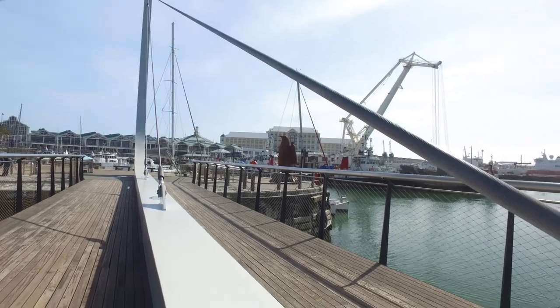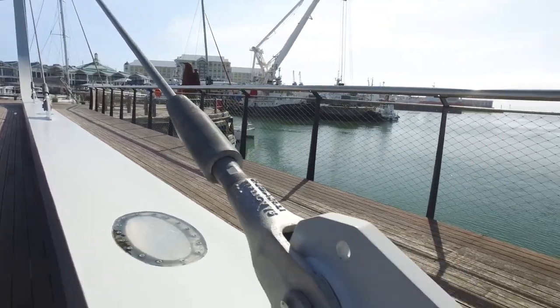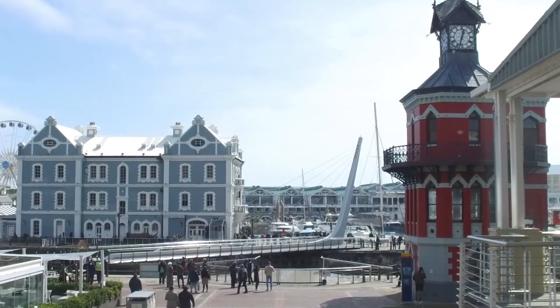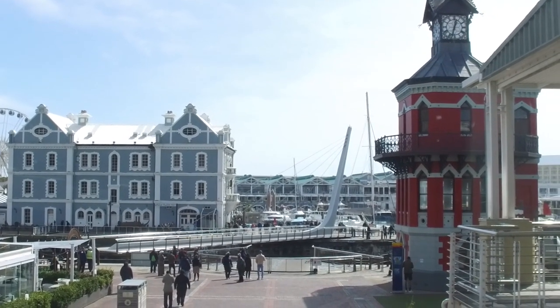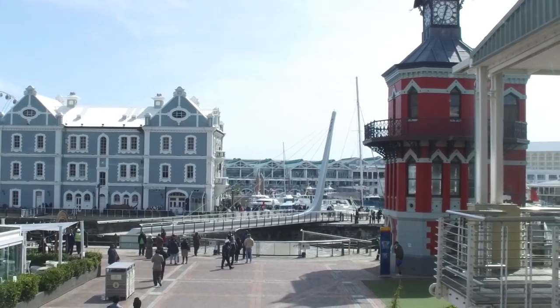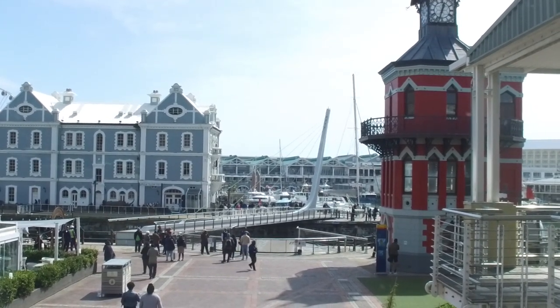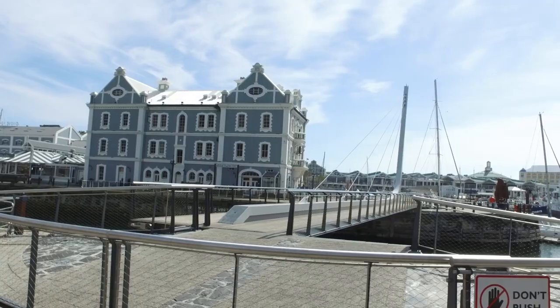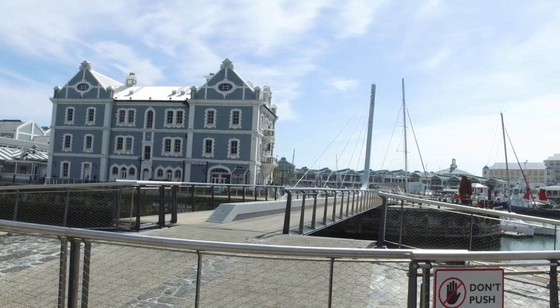The cables connect to a central upstand spine beam. The spine beam is a 500mm wide fabricated box with a total depth of 800mm, but only 470mm protrudes above the top of the deck. The reclining pylon is in the same plane as the main central beam, and its stiffness transfers the cable loads into the piled substructure.